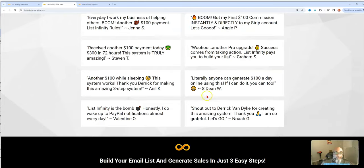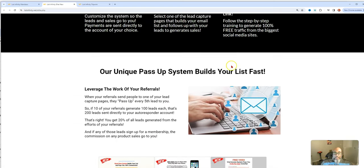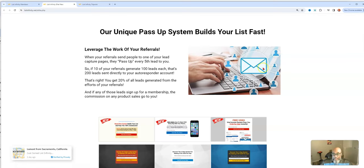You get training and testimonials from the Facebook group that you'll also get access to. You can set this up in as easy as three steps, which makes it very beginner-friendly — there's not a lot of techie stuff. It has a unique pass-up system that builds your list off the efforts of others, reducing the amount of work you have to do. Other people promoting also build your list, and it goes on and on.